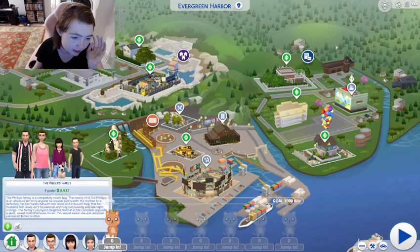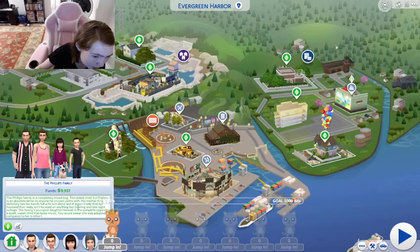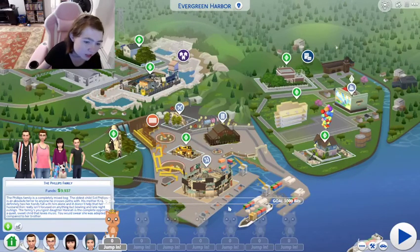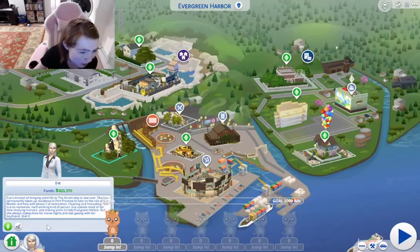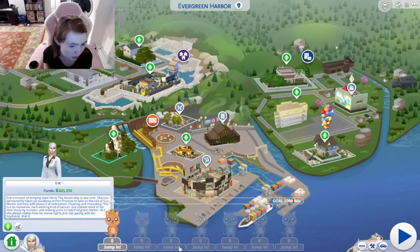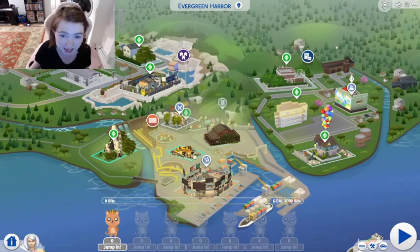She does have a description — it says they're a completely mixed bag. The oldest child is an absolute terror with anyone he crosses paths with. His mother Kara has her hands full with him alone, and it doesn't help that her husband Ron isn't focused on anything but bowling and late night outings. The younger daughter Hannah is the complete opposite — a quiet, sweet child that loves music. You would swear she was adopted. And then Eve over here — she's from Wall-E. Eve's mission of bringing plant life to the Axiom is now over. She has permanently taken up residence in Port Promise to take on the role of eco-master and help with phase two of restoration, cleaning, and innovating.